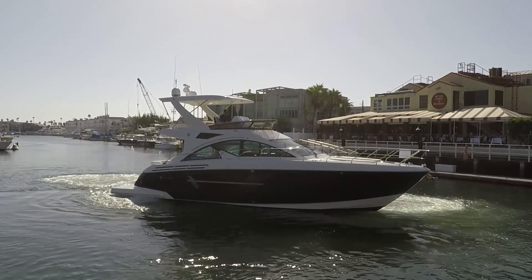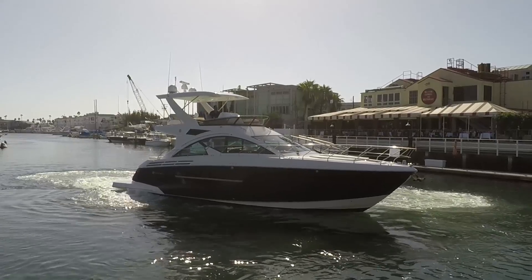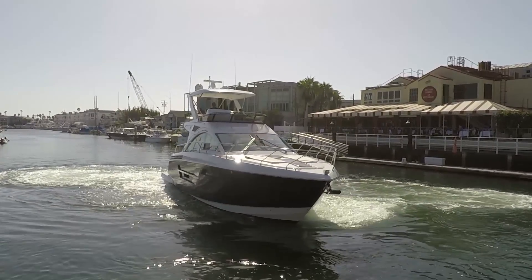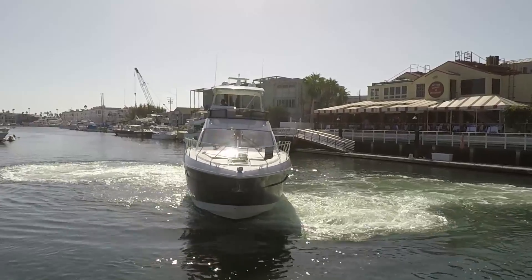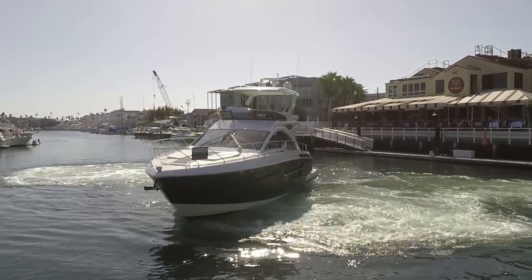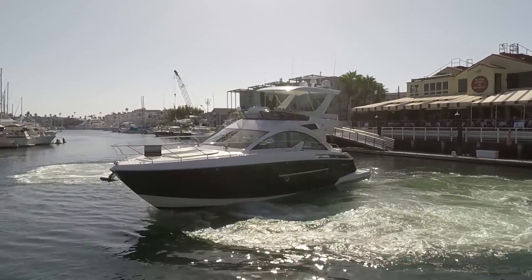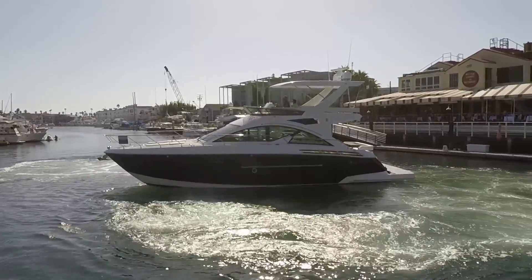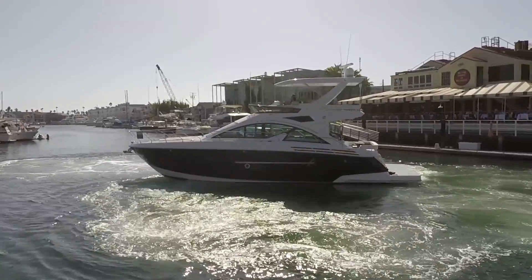Tell me about this boat. It's a 54-foot boat. It's powered by IPS 800s, which are V8s - turbocharged and supercharged diesel V8s - which is a Volvo Penta drive-by-wire system. We have the glass cockpit like we did on the last boat. We have upper and lower helms, three bedrooms, two baths. Some neat features I'm sure you'll show them down below.